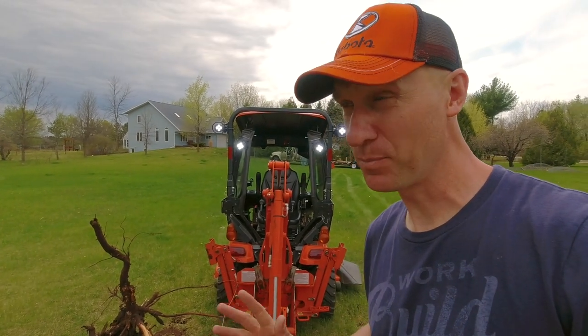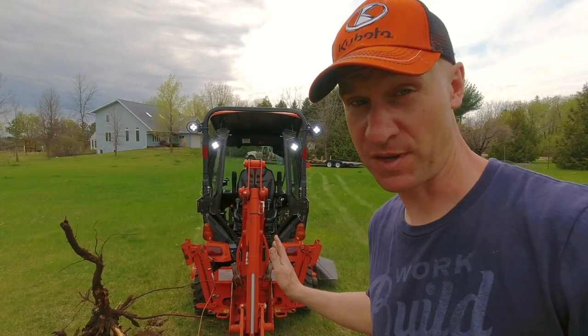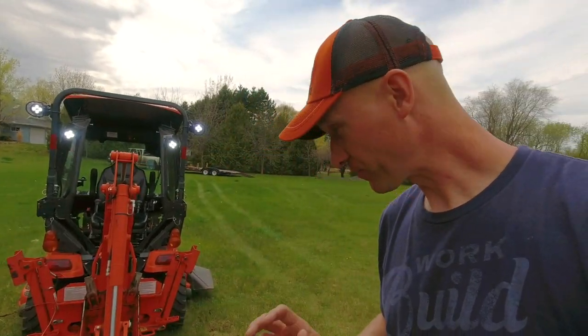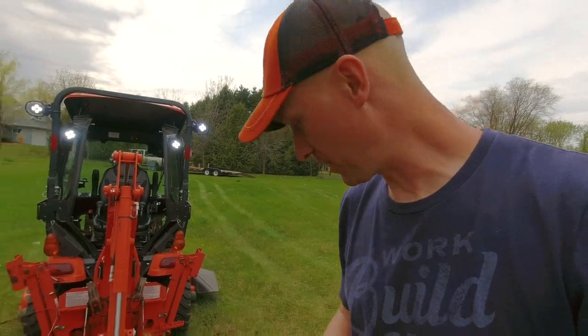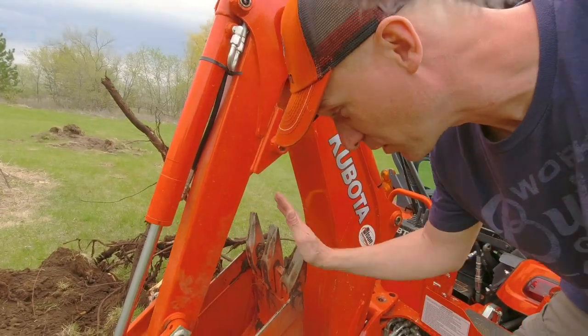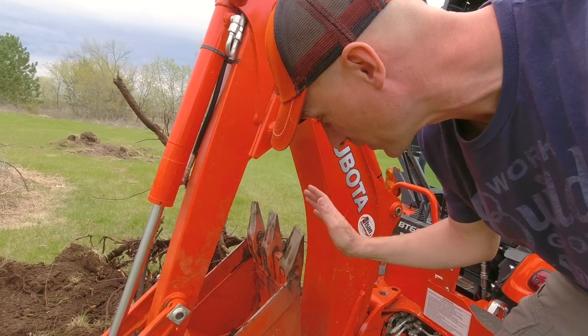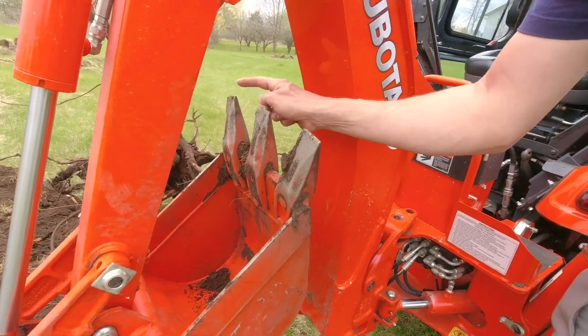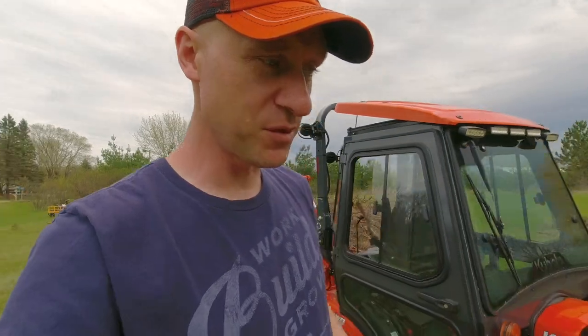I think I would have had a lot better success if I had stuck with the trenching bucket. My problem was the teeth on the backhoe. The bucket that comes standard with the BX only has three teeth — one, two, and three — and they're not all that sharp. They're really good for digging in the dirt, but they're not great for digging roots.